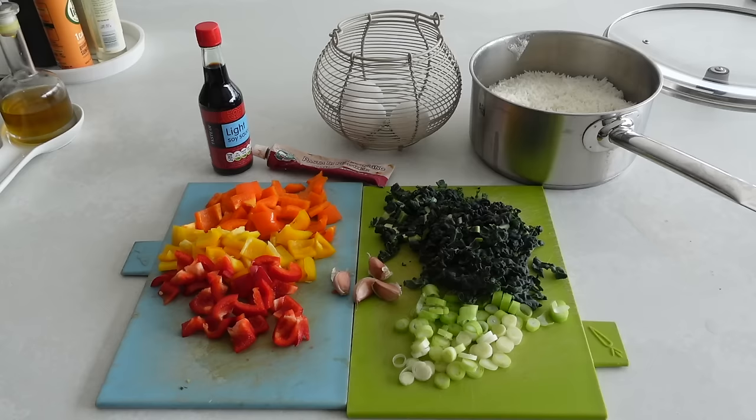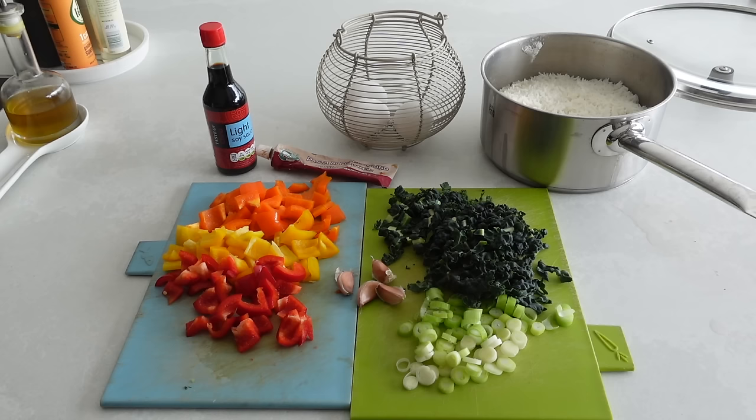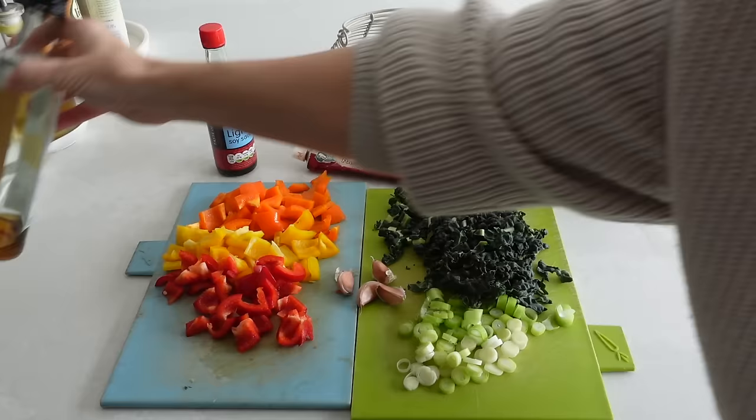So this is going to be a veggie meal — we're having egg fried rice. I've already cooked up some rice. What I've got here is spring onions, kale, four cloves of garlic because it needs to be quite garlicky, a red pepper, yellow pepper, orange pepper, soy sauce, chili purée — it's so good, it just adds a little bit of extra-ness to your meal — toasted sesame seed oil, and three eggs.